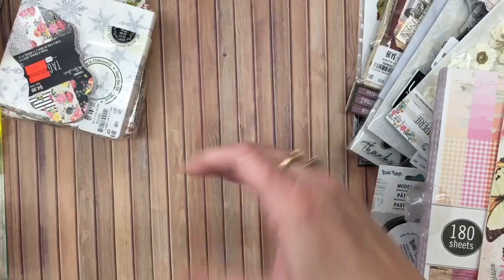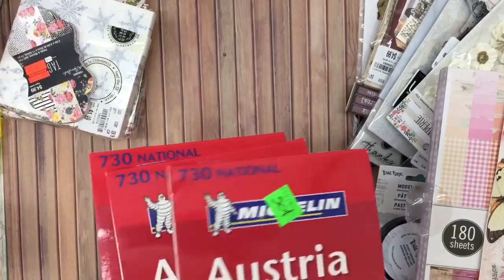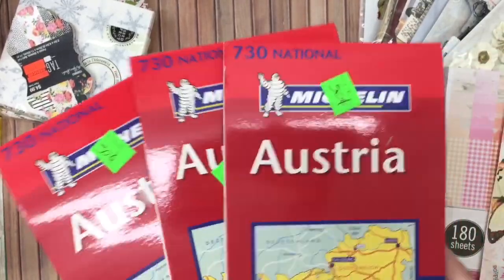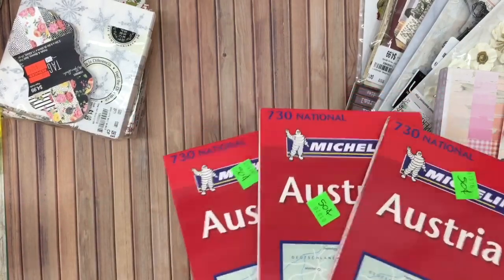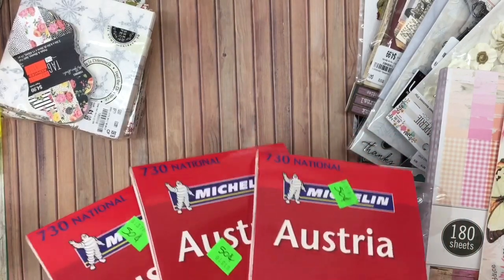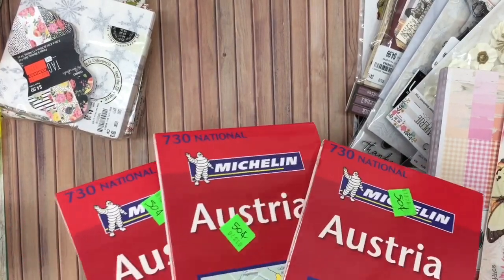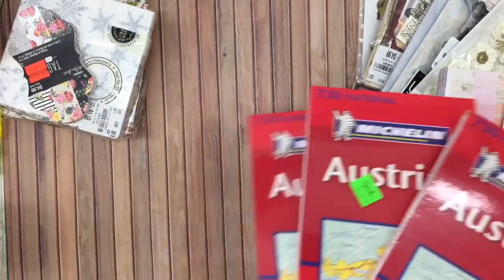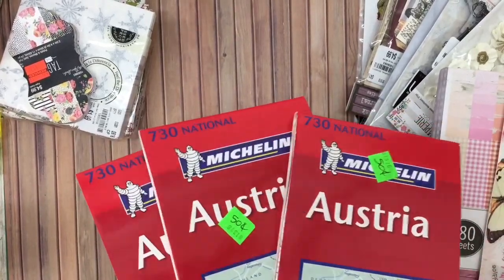In this thrift store, I also found some maps. These are marked 50 cents each. When you go into a thrift store and see the price marked, this particular store sold things for exactly what the price tag said. Some thrift stores — especially Christian missions — if you go up with five or ten dollars or a basket full of stuff, lots of times they'll throw everything in for five bucks when you should have paid eleven.